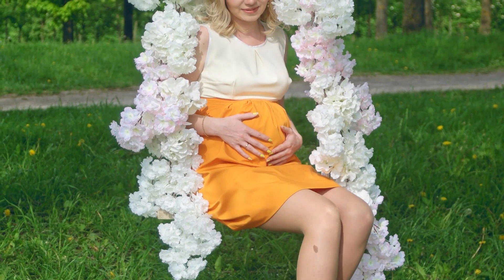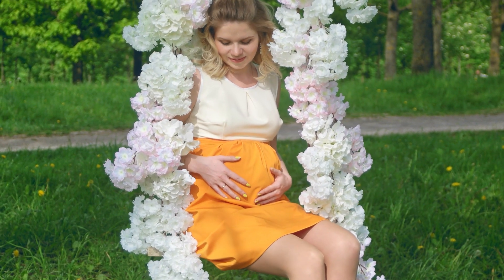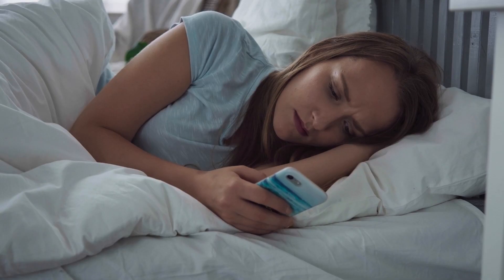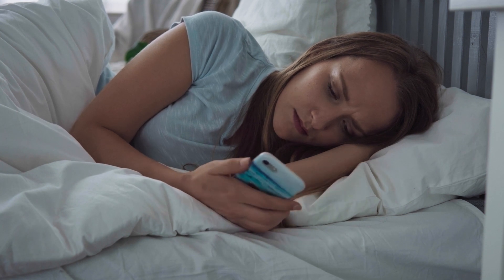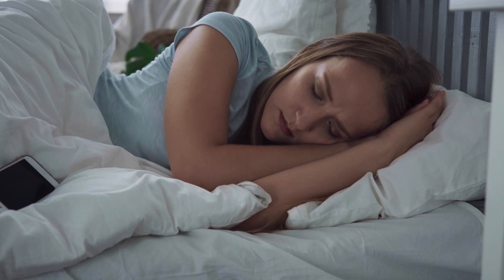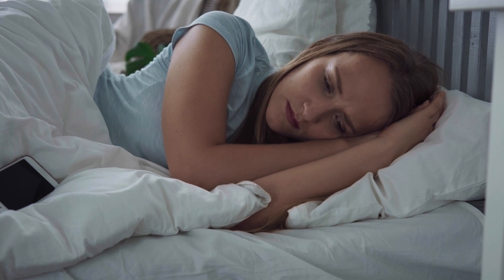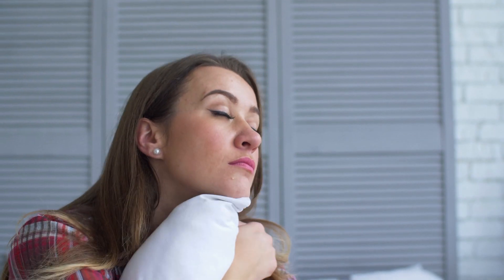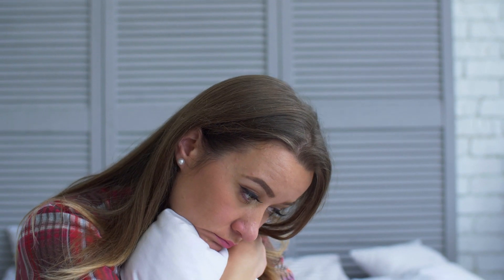It is completely normal to crave sex when you are 21 weeks pregnant. In fact, some women claim they are more aroused during this period, mainly because of the increased blood flow to the pelvic region which increases sensitivity. If you engage in intercourse, make sure you have the right protection to prevent sexually transmitted infections, which can harm the fetus. When the pregnancy is a complicated one, it is advisable to forgo sex at least until the baby is born.